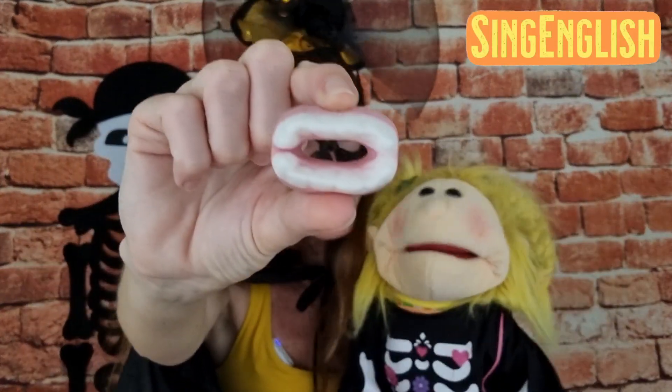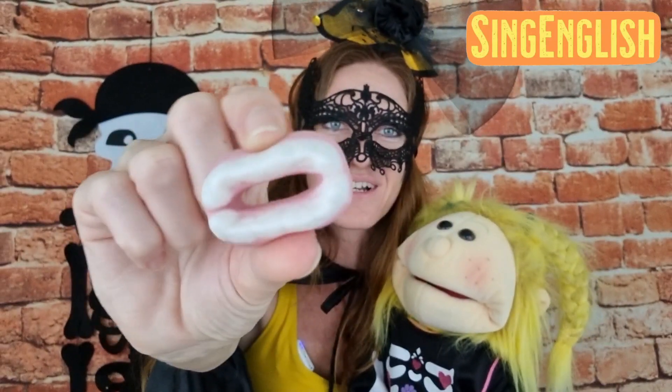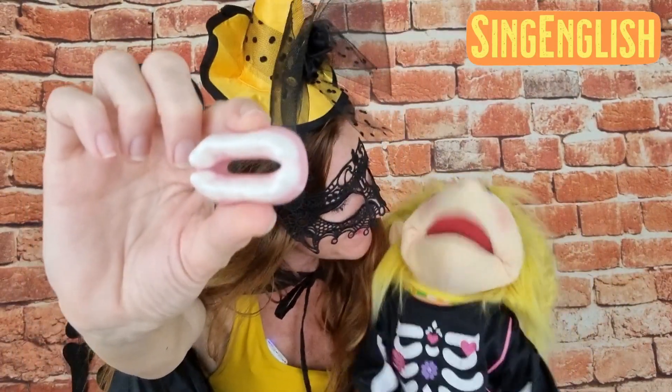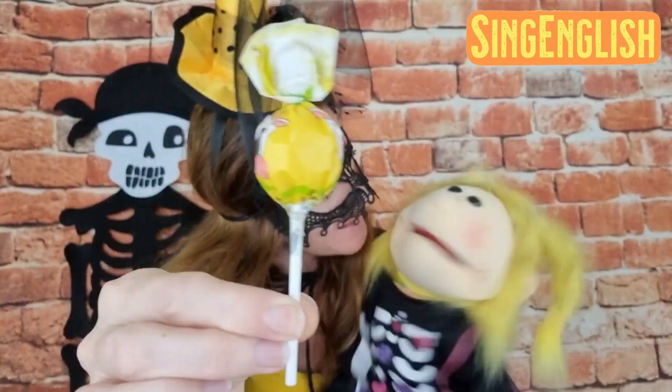All right, let's see the next treat. What is it? It's vampire teeth candy! Yeah, vampire teeth candy. Take a look — really really cool. You can eat like this. Vampire teeth, very good.